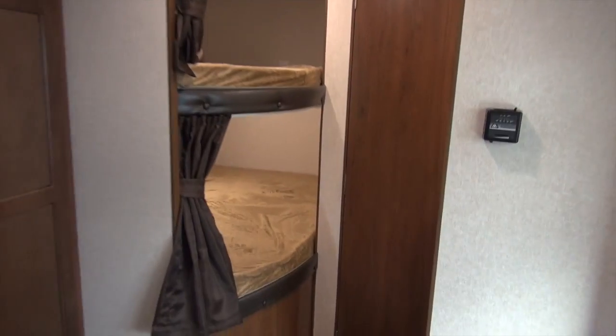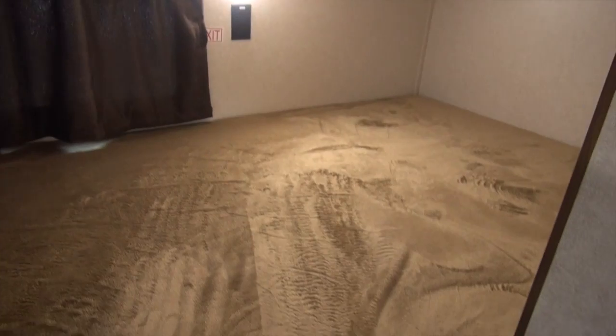We'll have Viet poke his head into the bunk room here. These are Teddy Bear Bunk Series mattresses — they're more comfortable than the standard and they are thicker as well. It's another thing Jayco gives you: comfort when you're sleeping, for kids or even adults.